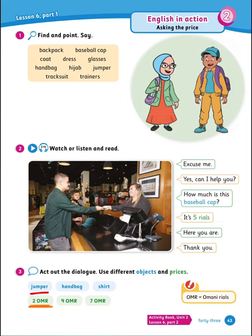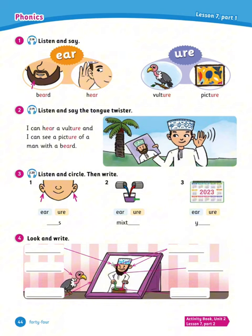Now listen and say — you have EAR and URE sounds. For example: beard (EAR), hair (EAR), vulture (URE), picture (URE). See how they're pronounced? Beard, hair — it's the EAR sound. Vulture, picture — it's also pronounced with the URE sound. Now number 2: listen and say the tongue twister. 'I can hear a vulture and I can see a picture of a man with a beard.' Again: 'I can hear a vulture and I can see a picture of a man with a beard.'